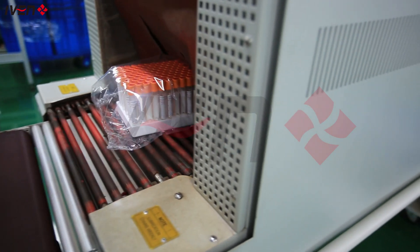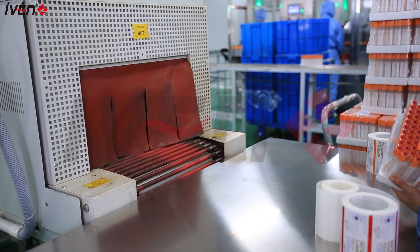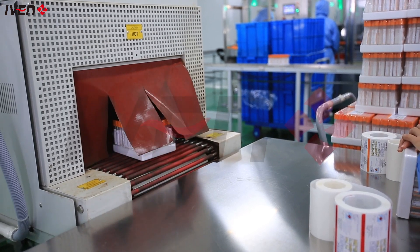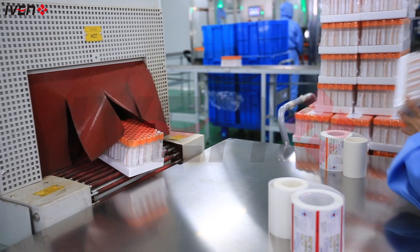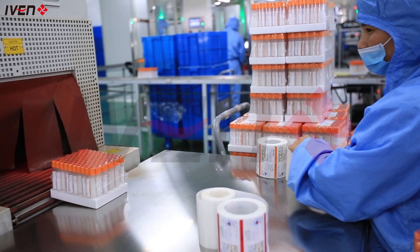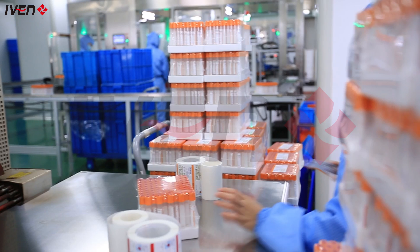Our products are shipped globally through an efficient logistics system, ensuring that every vacuum blood collection tube reaches major hospitals and clinics quickly and safely. Whether it's for routine medical check-ups or emergency medical situations, our vacuum blood collection tubes always provide accurate and stable blood collection solutions to help global health care.